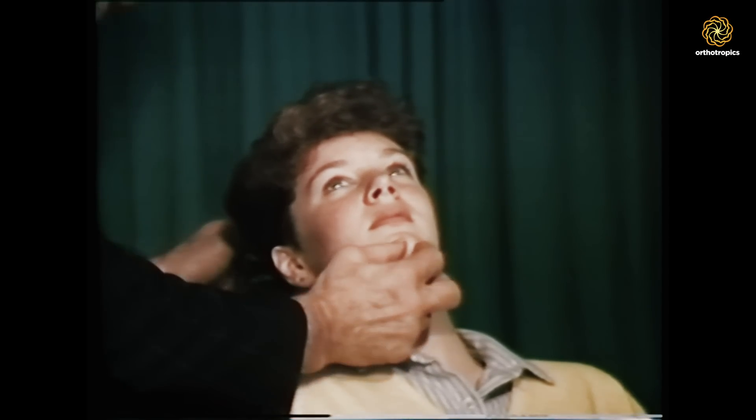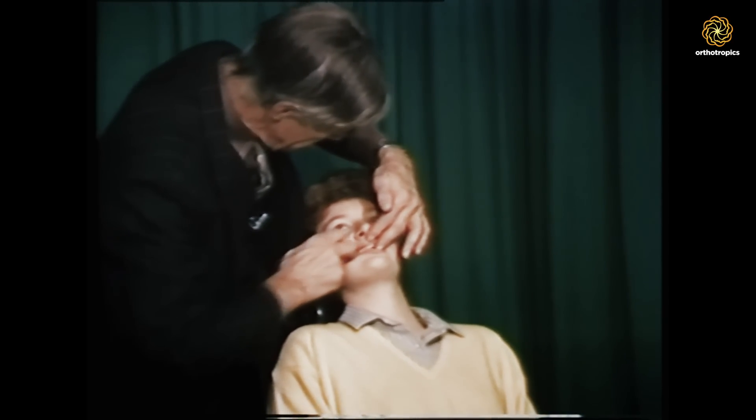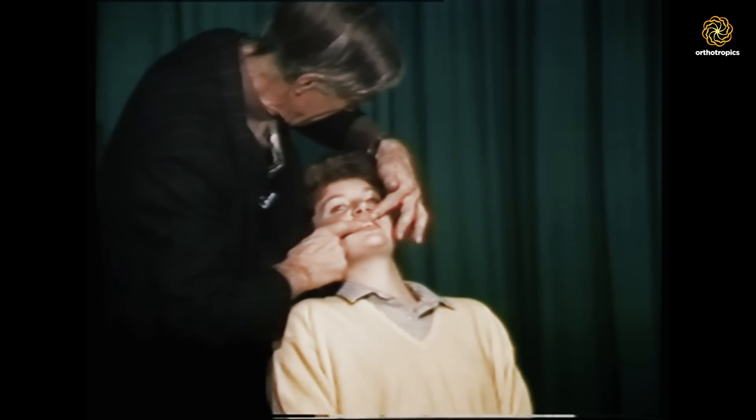At this point, John had already been working upon and developing his treatment method of Bioblock for almost 12 years and he was already getting amazing results. Unfortunately, mainstream orthodontists were not interested in this treatment method. This was mainly due to the high number of face-to-face treatment hours required, resulting in higher costs and reduced profit margins when compared to conventional orthodontics. In an attempt to increase awareness of Bioblock as an alternative to surgery, John uses this short film to demonstrate how the treatment works.